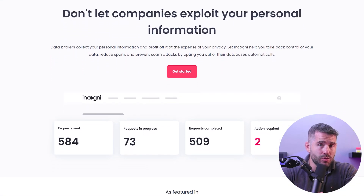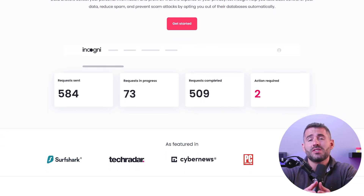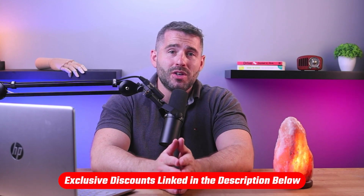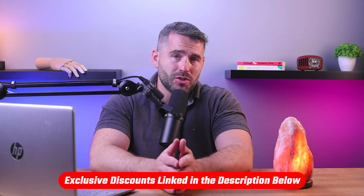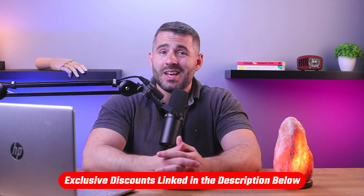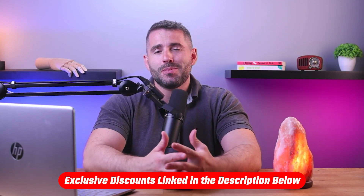I'll also be showing you how you can use data removal companies to make this process even easier and more streamlined. If at any point in the video you'd like to check out any data removal services I mentioned, you'll find all the useful links including discounts in the description down below to help save you a bit of money.